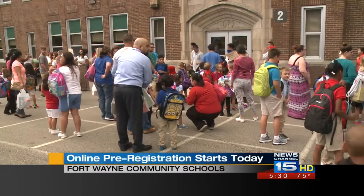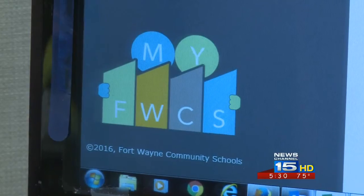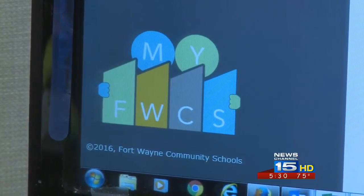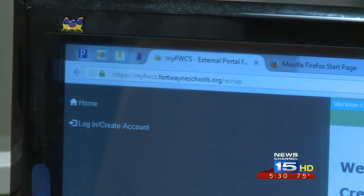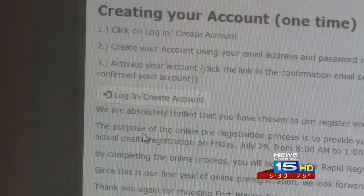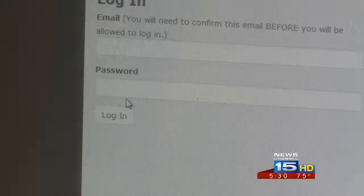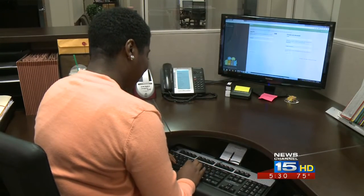School officials walked News Channel 15 through the process. Parents log on to the website and have access to all of the forms and questions they would normally get in paper form at the schools. About 10 minutes later, after everything is completed, the site will create a code for each student. That code will speed up the registration process by giving parents a rapid registration pass.